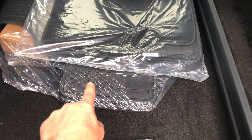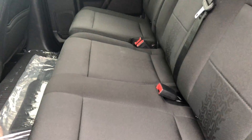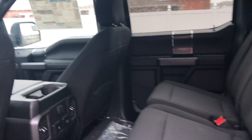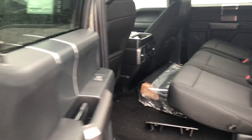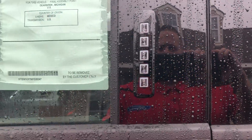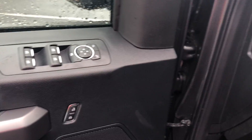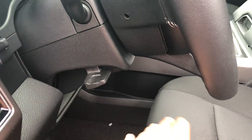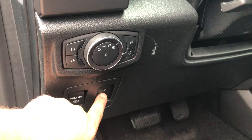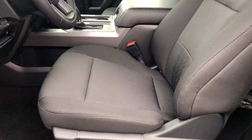It comes with Ford all-weather floor mats. There's tons of room in the cabin. Ford is still class-exclusive on keyless entry — you just put a key code in and it unlocks your door. You'll have power windows, power locks, a telescopic steering wheel that goes in and out and up and down, automatic lights, and an electronic parking brake with power pedals.